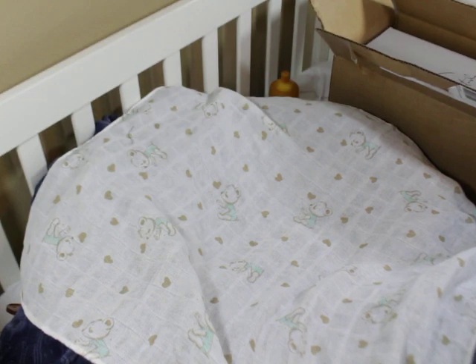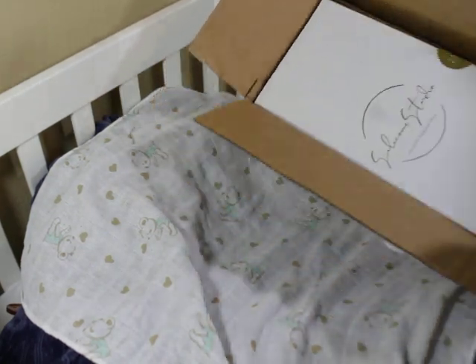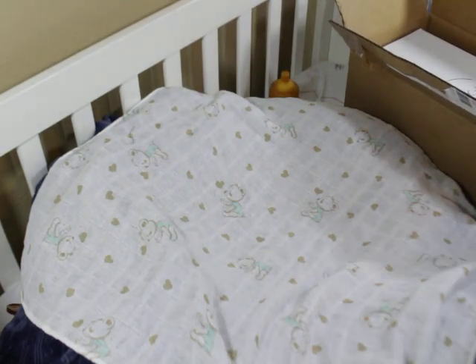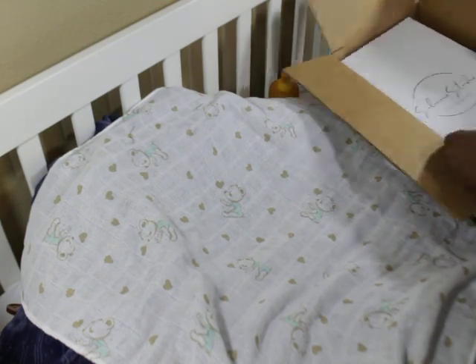All right, so I'm going to show you guys inside the box before I pull her out — actually, I'll just pull it out. Where's my phone so I can take a picture for Instagram or whatever? I pulled up Instagram to take a picture, so let me do that. All right, let me get it out.